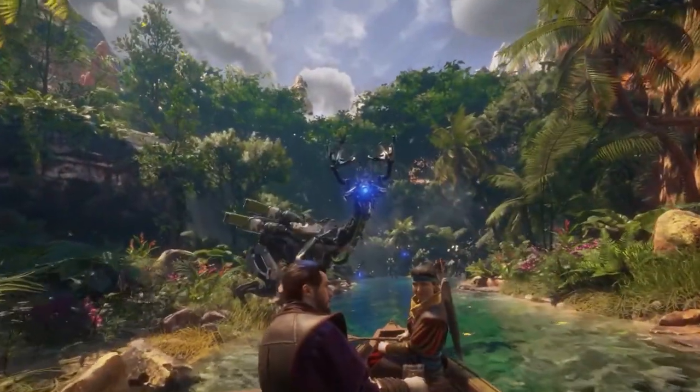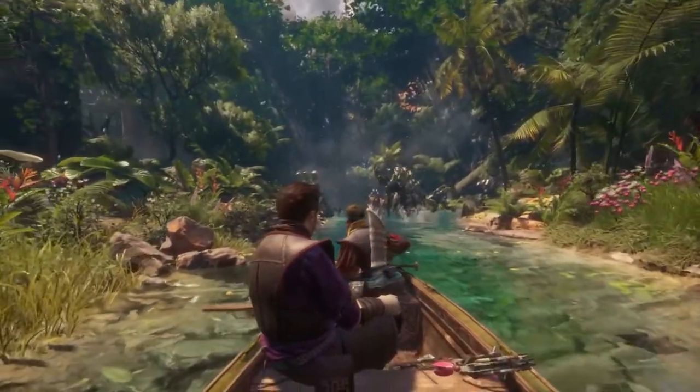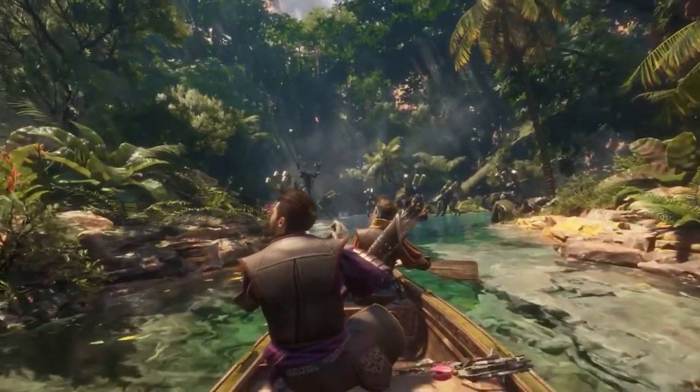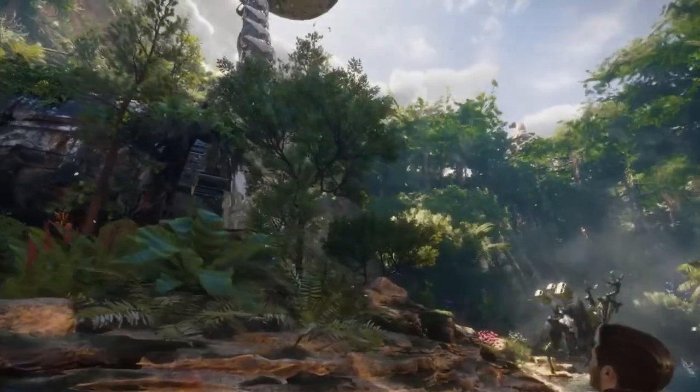The Walking Dead Saints and Sinners Chapter 2 is a full sequel to one of VR's most well-liked releases. Similar to the first game, you'll scavenge through a post-apocalyptic New Orleans teeming with competing gangs that you can choose to join or fight, as well as the undead.